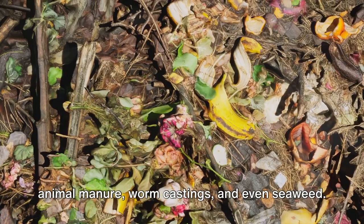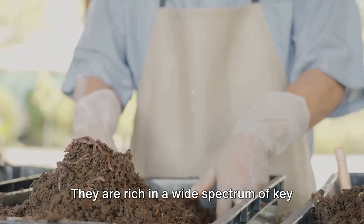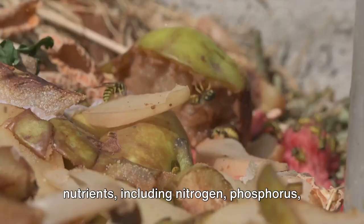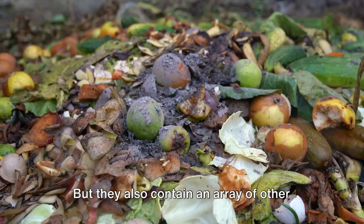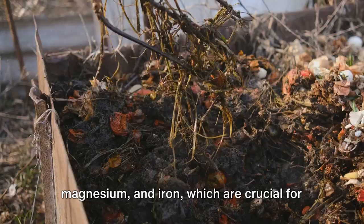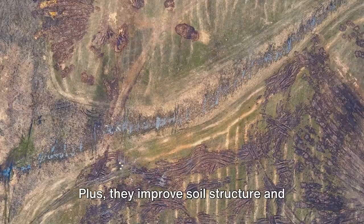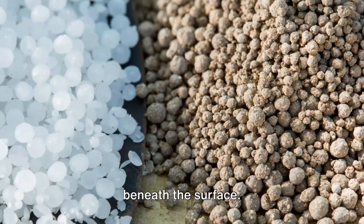The magic in organic fertilizers lies in their composition. They are rich in a wide spectrum of key nutrients, including nitrogen, phosphorus, and potassium — collectively known as NPK. But they also contain an array of other minerals and micronutrients, like calcium, magnesium, and iron, which are crucial for plant health. Plus, they improve soil structure and stimulate beneficial microbial activity, fostering a living, breathing ecosystem beneath the surface.